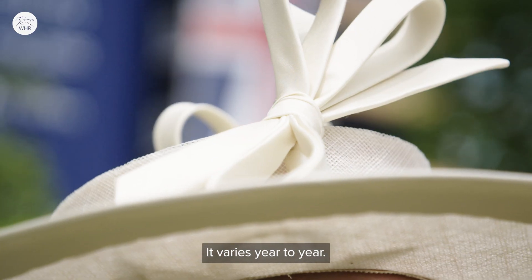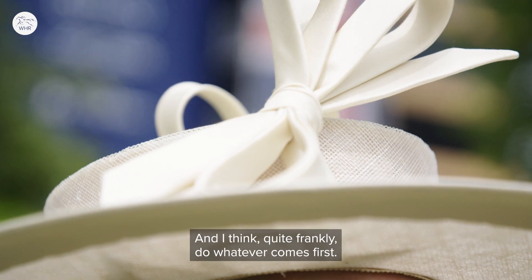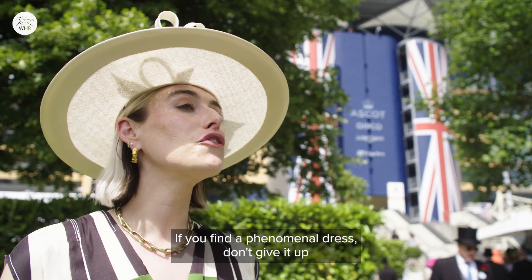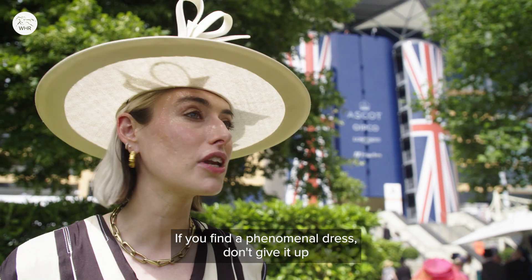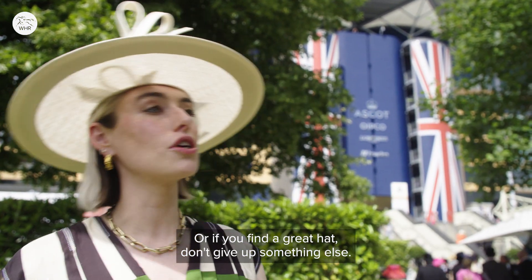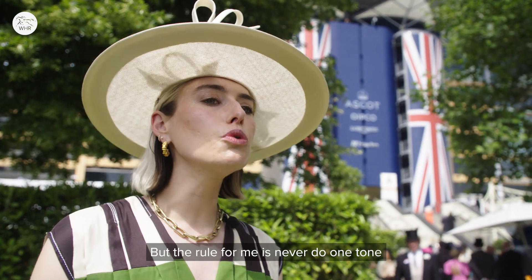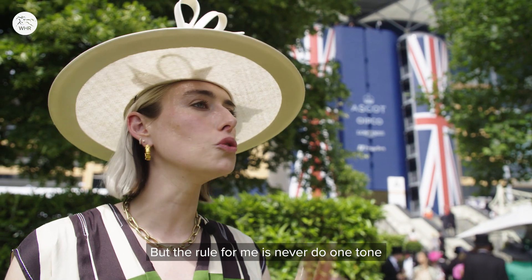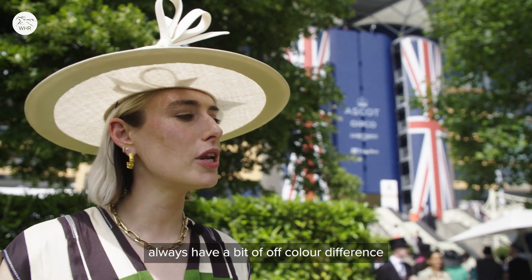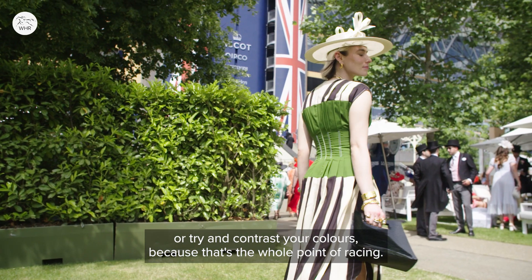It varies year to year. I always write about how people should approach Ascot and I think quite frankly do whatever comes first. If you find a phenomenal dress, don't give it up just because you find another great hat, or if you find a great hat, don't give up something else. The rule for me is never do one tone.